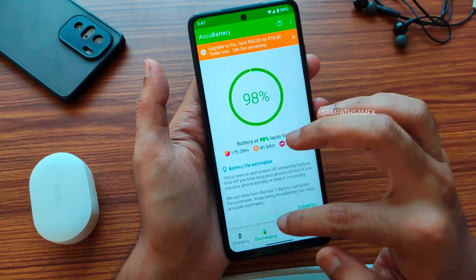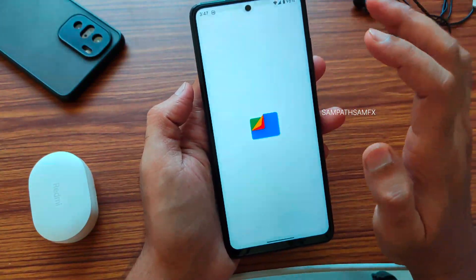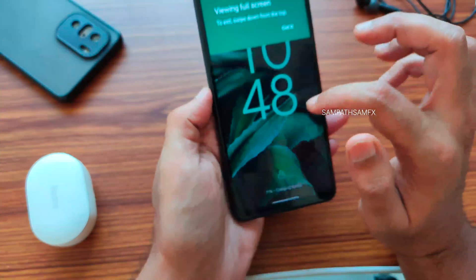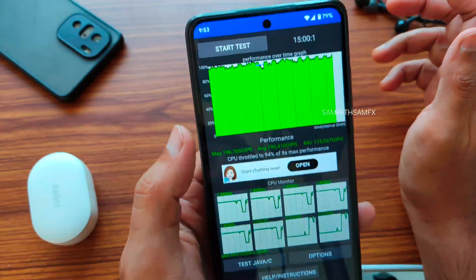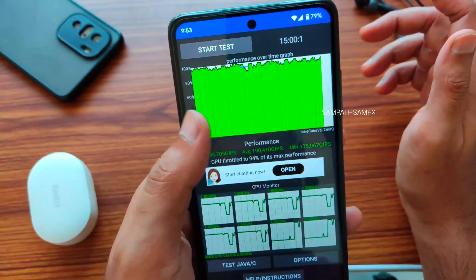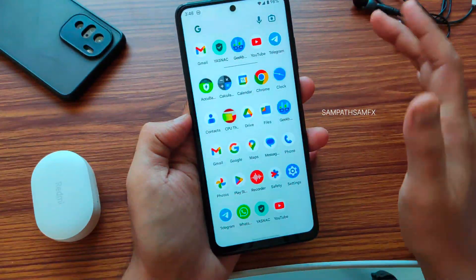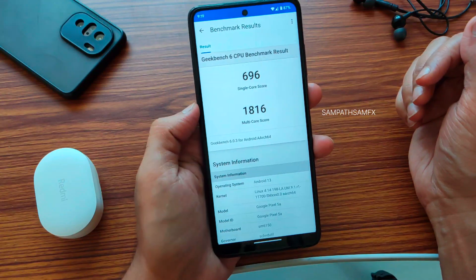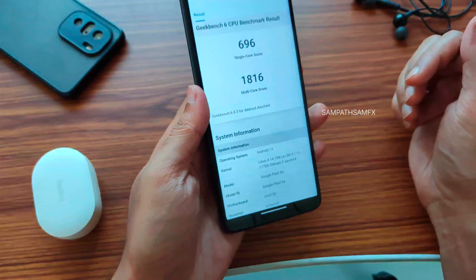The battery showed 98% and this is the power consumption data. There's also the lock screen showing 33W rapid charging support enabled in this ROM. For benchmarks: the CPU Throttling Test shows a maximum of around 196, average of 190, and minimum of 175 — throttled to 94% of max performance. The graph is very good; it hasn't throttled much over 15 continuous minutes. Geekbench single-core score is 696 and multi-core is 1816 — shown as Android 13 but it's actually Android 14 beta 2, ported from Google Pixel 5a for POCO XC slash NFC.